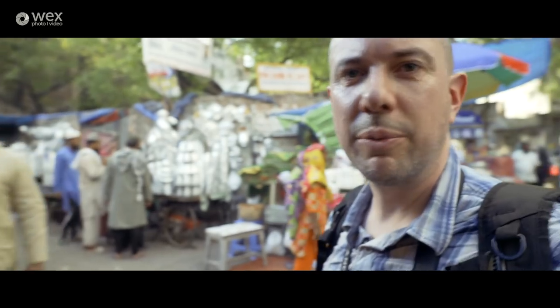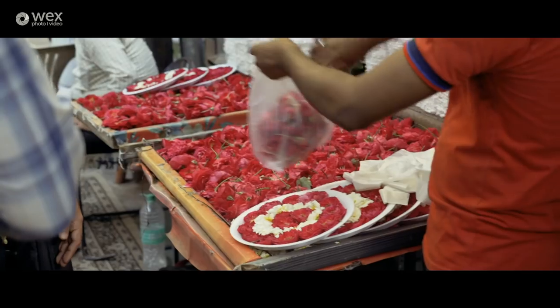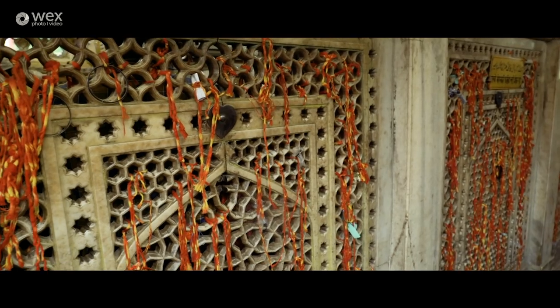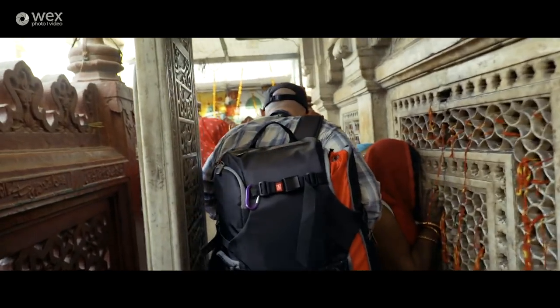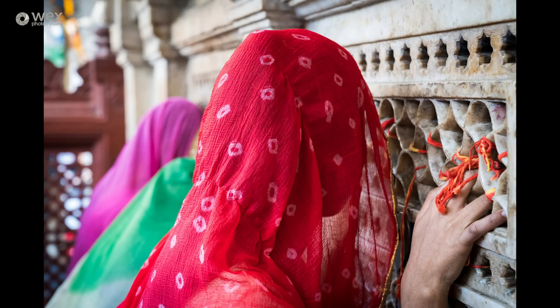We've just bought some flowers — this is quite a religious area we're going into, so we've bought them for an offering. We've taken our shoes off and we're going to wander in and leave some of these behind. Unfortunately we couldn't go any further into the mausoleum with our cameras, but as the only Westerners around, it was a fantastic experience just to see these devout pilgrims come and pay their respects.